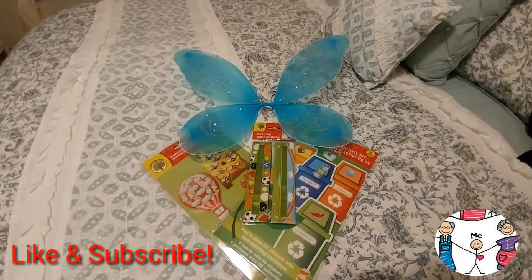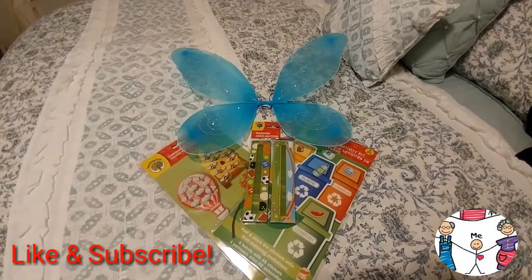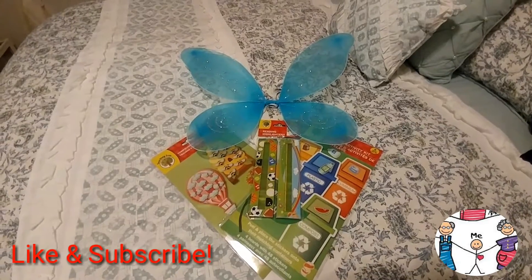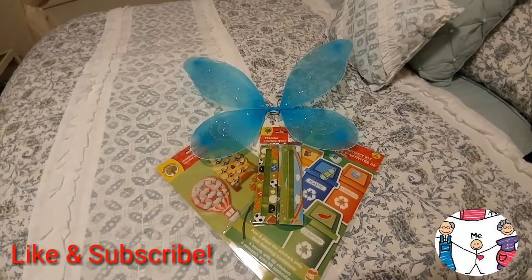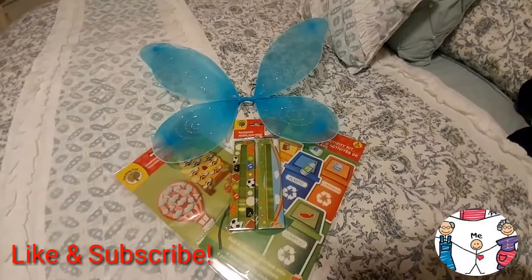Good evening, YouTube! This is the Homeschooling Grammy coming at you a little too late in the evening, but I just thought I would do a quick haul. I just happened to go to Dollar Tree today while we had a bunch of errands to run, and I just picked up a few little cute things.